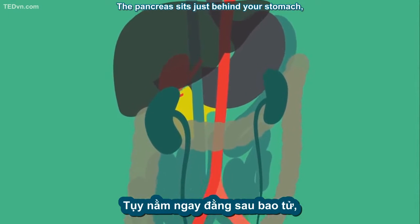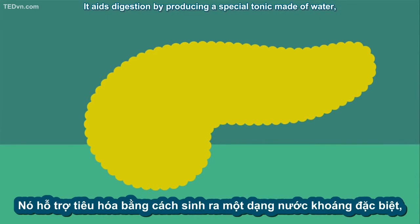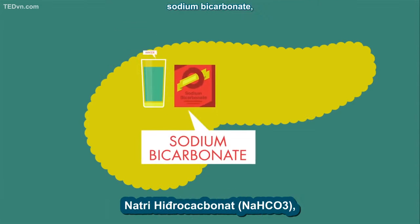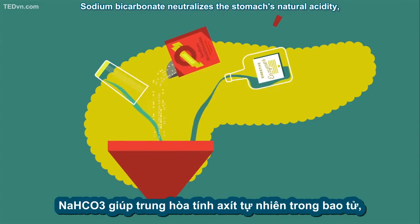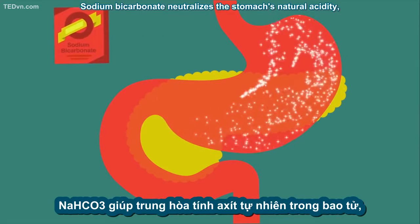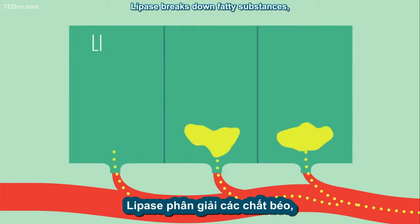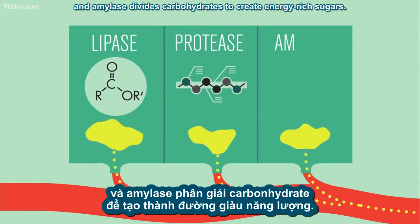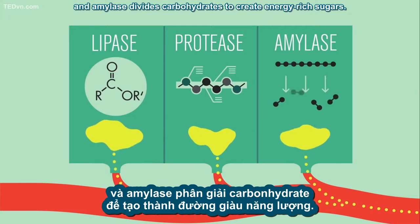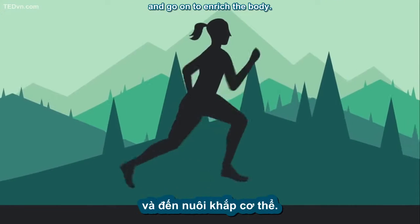The pancreas sits just behind your stomach, an appropriate home, as one of its jobs is to break down the food you eat. It aids digestion by producing a special tonic made of water, sodium bicarbonate, and digestive enzymes. Sodium bicarbonate neutralizes the stomach's natural acidity so these digestive enzymes can perform their jobs. Lipase breaks down fatty substances, protease splits up proteins, and amylase divides carbohydrates to create energy-rich sugars. Most of those nutrients then get absorbed into the bloodstream and go on to enrich the body.